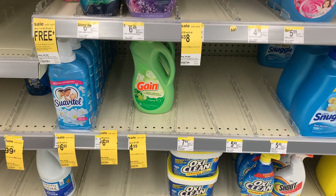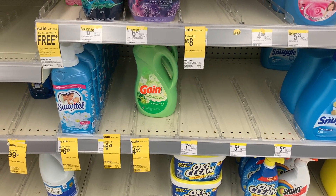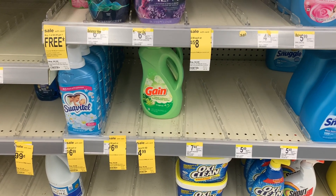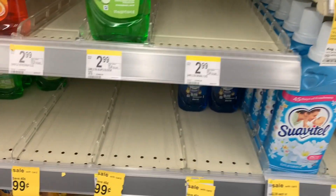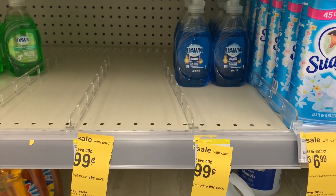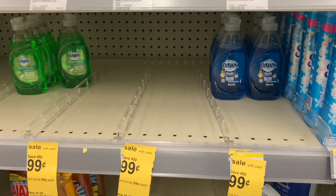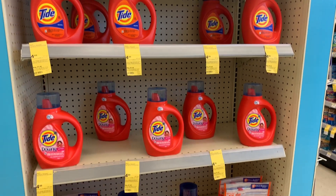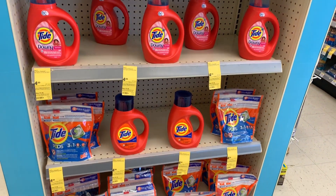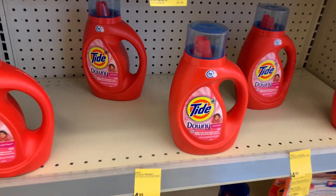I picked up one Gain fabric softener — there is a digital coupon for two dollars on the app. I also picked up two Dawn liquid dish soaps; they are on sale for 99 cents with no coupons, just a great deal. I also took advantage of the Tide promotion — it is $4.99 at Walgreens, and when you buy three you get a five dollar register reward, plus there are awesome coupons you can use.